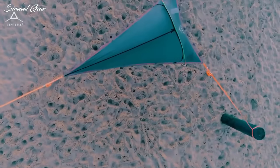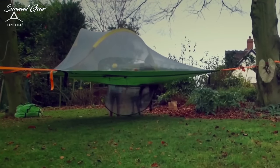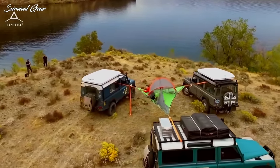No more fretting about things that crawl creeping in at night or using some air mattress that will deflate the moment you fall asleep. Fight the oppressive gravity and sleep free with one of the best suspended tree tents.